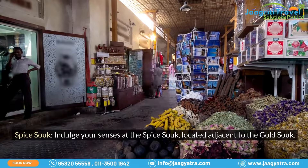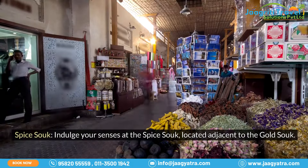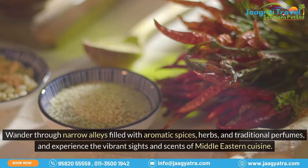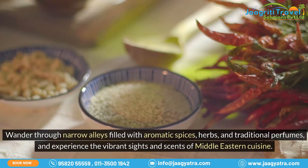Spice Souk: indulge your senses at the Spice Souk, located adjacent to the Gold Souk. Wander through narrow alleys filled with aromatic spices, herbs, and traditional perfumes, and experience the vibrant sights and scents of Middle Eastern cuisine.